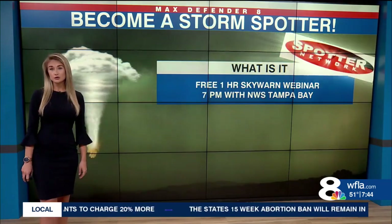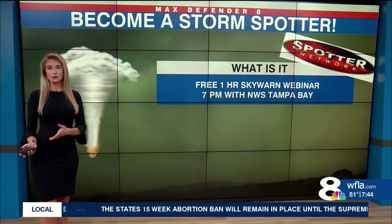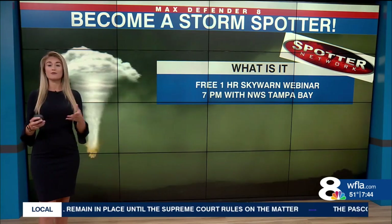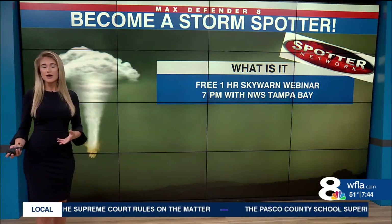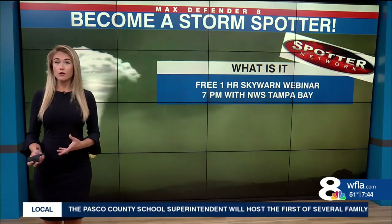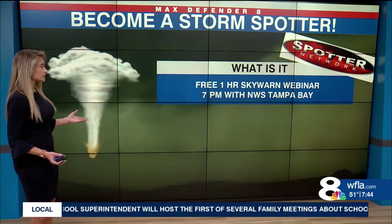The National Weather Service puts on this class a few times a year and you could become a certified storm spotter. We call them SkyWarn storm spotters, and they are really helpful for us to have ground truth on these storms when they develop — whether that be a thunderstorm, maybe a tornado, or just hail falling out of the sky.